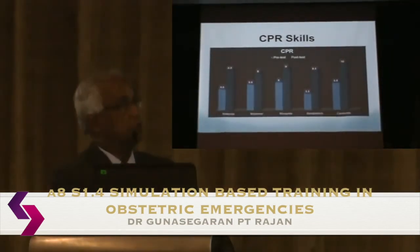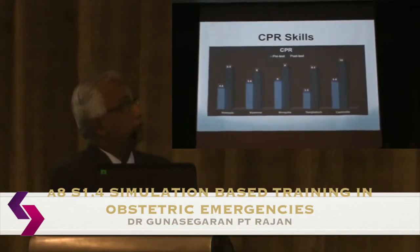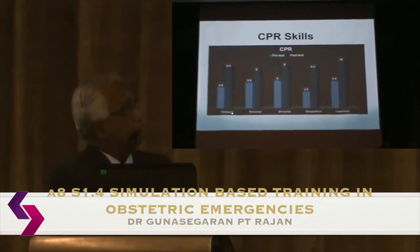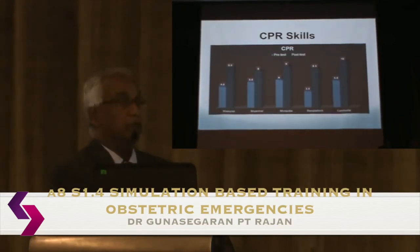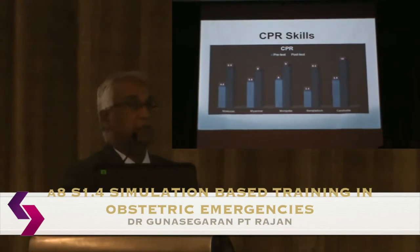There is one CPR station that everyone goes through. Interestingly, all participants start at about 50%, which is quite concerning. Uniquely, in Bangladesh, when we ran the course, participants were initially unwilling to participate in CPR, saying 'I never do this and I don't want to do this — I always call the anaesthetist.' The perception was very strong that CPR is simply not their responsibility.